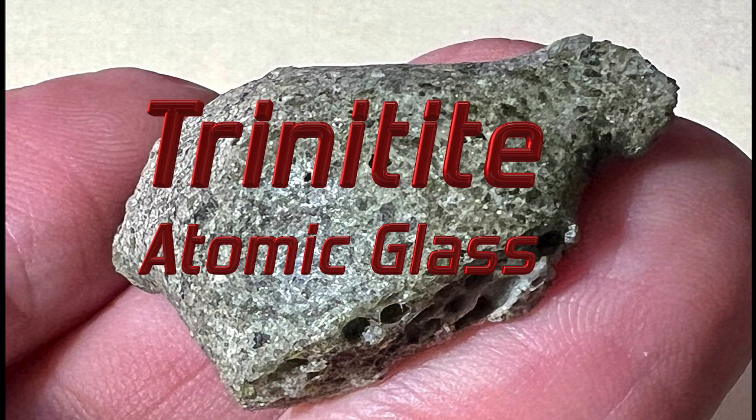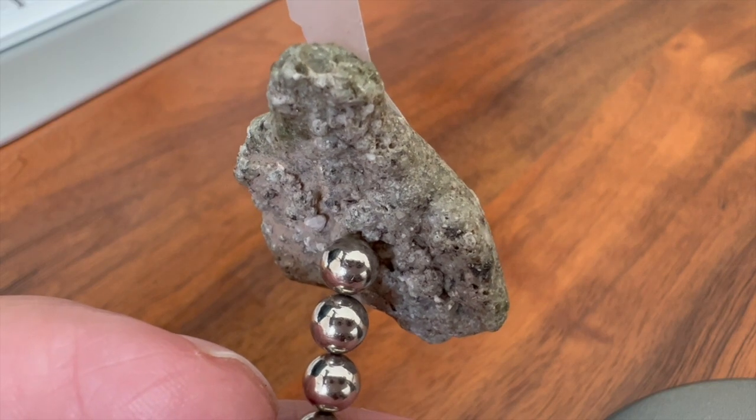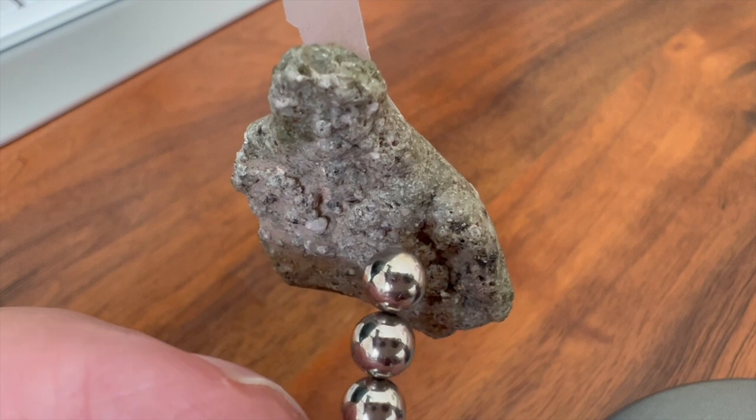I made a previous YouTube video featuring this sample. This video takes a close look at the radioactive and magnetic properties of this particular trinitite sample.